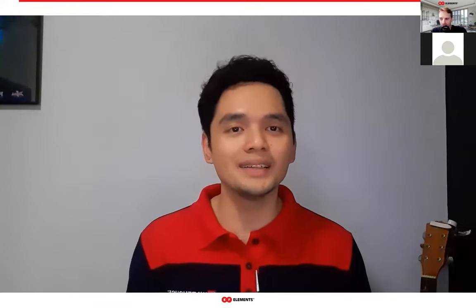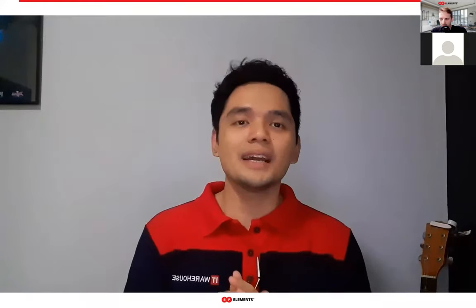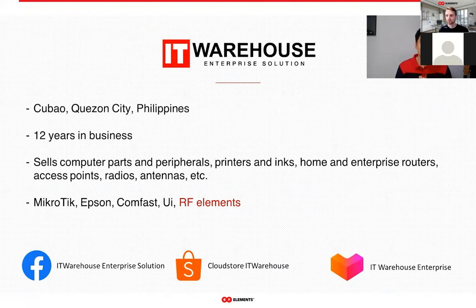Hi, I'm Luis of IT Warehouse Enterprise. I'm here to welcome you today to our webinar. IT Warehouse Enterprise is based in Quezon City, Philippines, and we've been in business for more than 10 years. We also have online stores in Shopee and Lazada, which I will be linking down in the comments later.